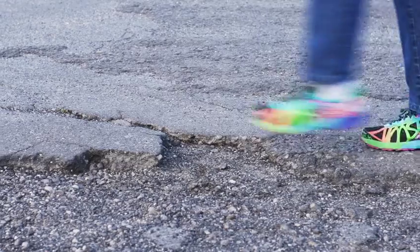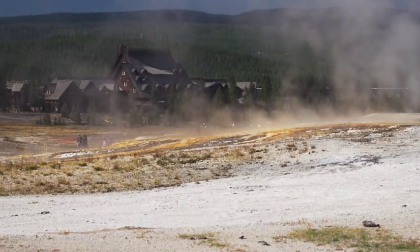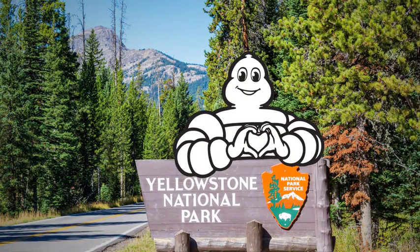But after years of foot traffic and extreme weather, the original asphalt walkways in and around the Upper Geyser Basin had deteriorated. That's when long-time partner Michelin offered to help.